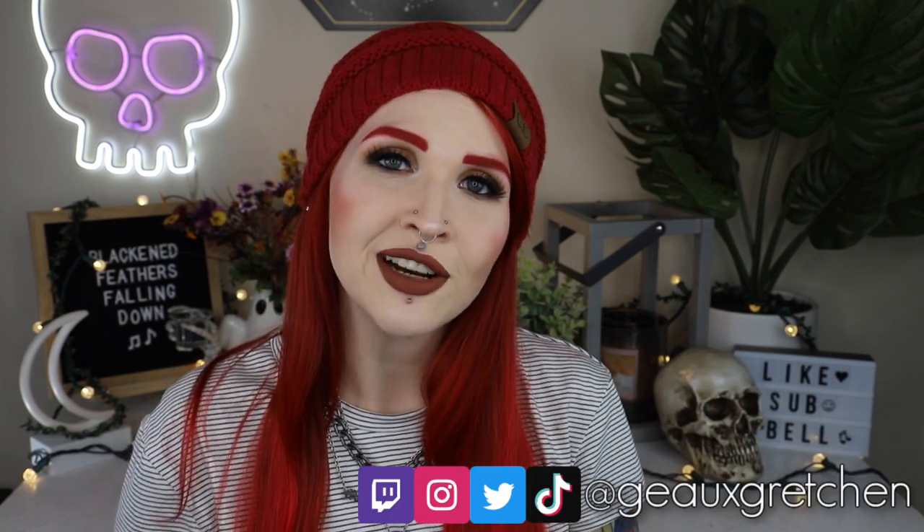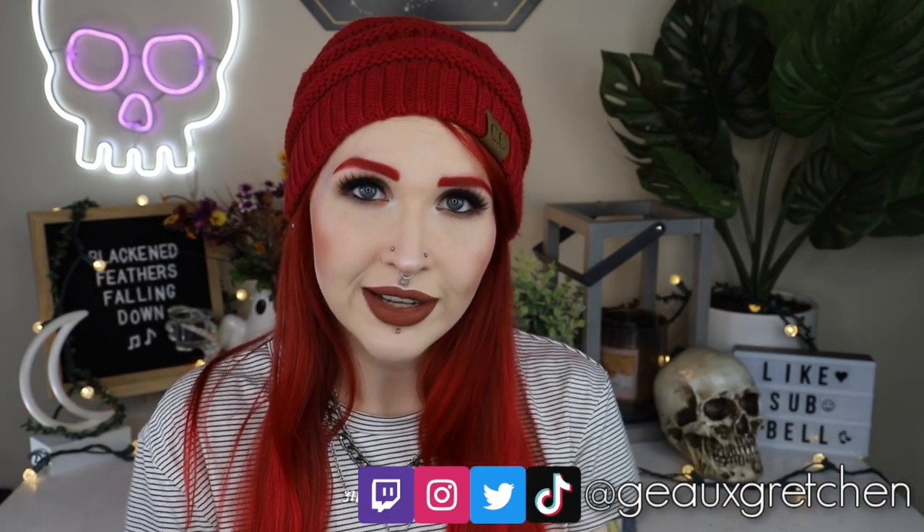Hey y'all it's Gretchen and welcome back to my channel. As the title of today's video says, this is part two of my makeup decluttering mini series - I call it mini because I think there's only gonna be three parts. This is part two where I declutter all of my lip products.